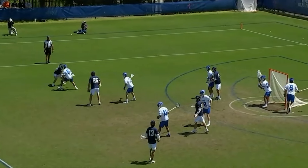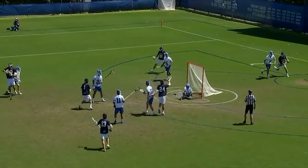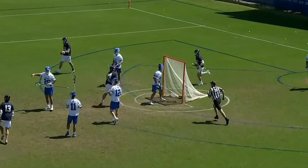Boyden transferred from D3 Tufts last year. Shot — Virginia on the board first, Griffin Schutz.